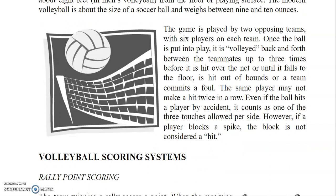Once the ball is put into play, it is volleyed back and forth between teammates up to 3 times before it is hit over the net, or until it falls to the floor, is hit out of bounds, or a team commits a foul. The same player may not make a hit twice in a row. Even if the ball hits a player by accident, it counts as one of the 3 touches allowed per side. However, if a player blocks a spike, the block is not considered a hit.